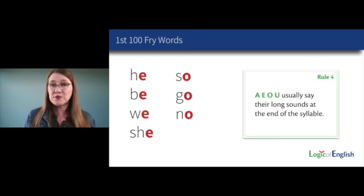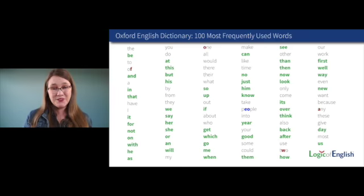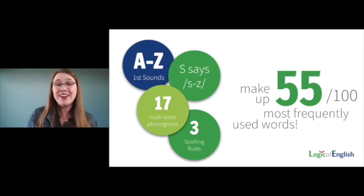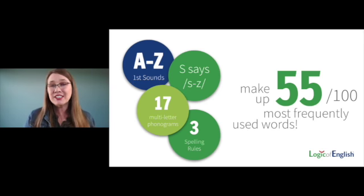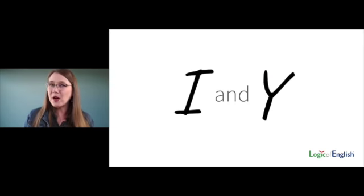This rule explains high-frequency words like he, be, we, she. Once we've taught this rule, we've unlocked even more of the high-frequency words — we can now decode 55% of them. Imagine the tens of thousands, maybe hundreds of thousands of additional words a student can read with this knowledge. But notice this rule is only about A, E, O, U — what about I and Y, the other single-letter vowels?